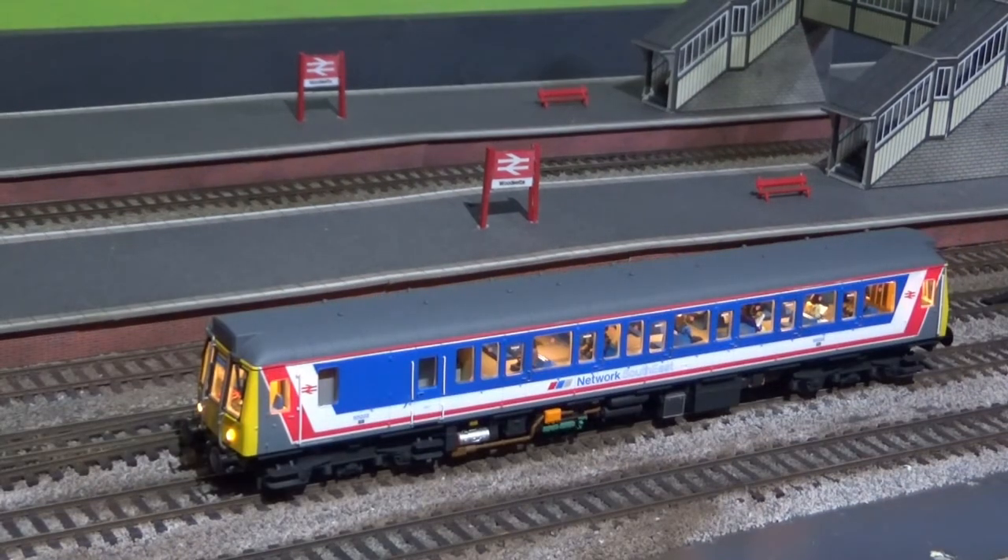This is my 122 DMU by Dapol. No sound is fitted to this, but it does have directional lighting.